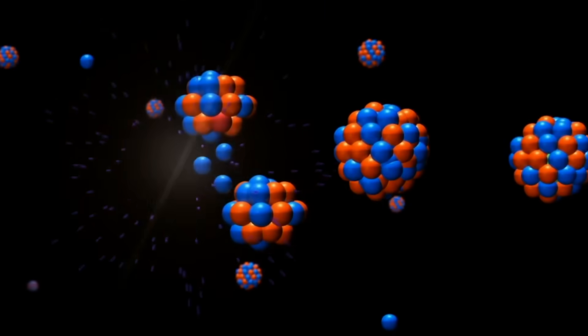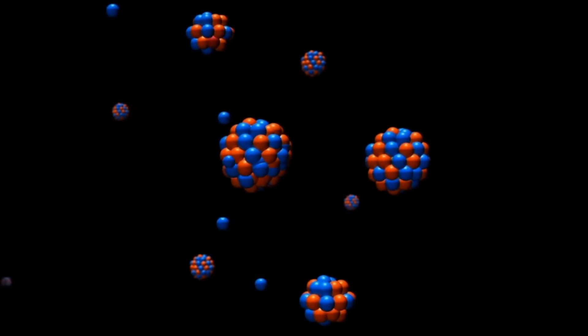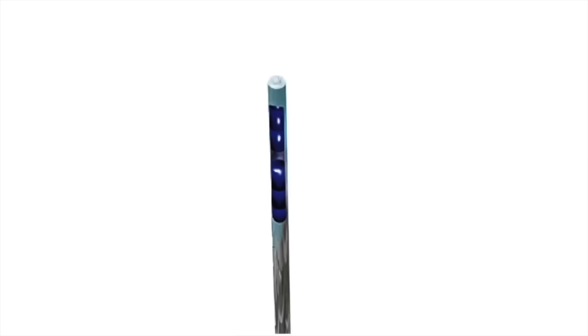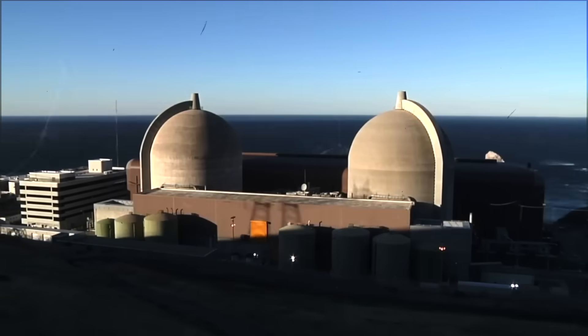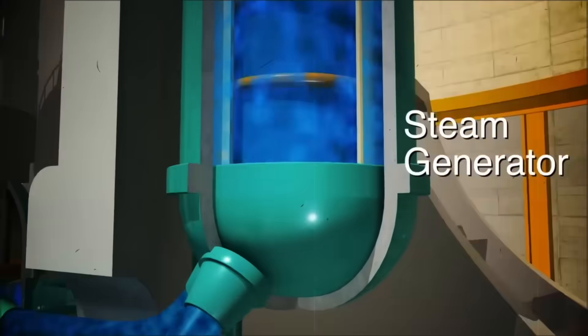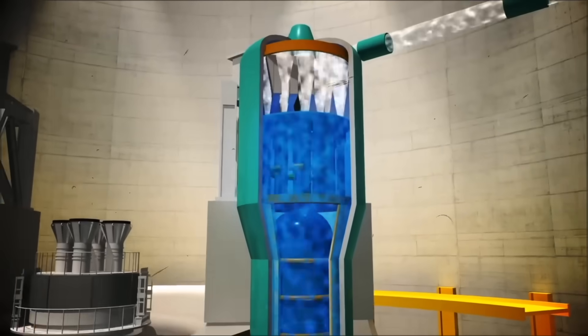When these uranium atoms are struck by a neutron, they split apart and release an enormous amount of energy and additional neutrons. These neutrons then go on to collide with other uranium atoms that split apart and release more neutrons, and the chain reaction continues. This cycle repeats throughout the reactor core over and over, trillions of times per second to produce more and more heat.